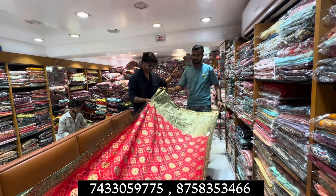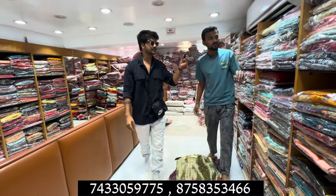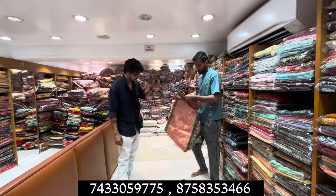This is a Banarasi concept. Yes, this is a Banarasi concept. Is there something new in trending? Yes sir. This is also a Banarasi concept.